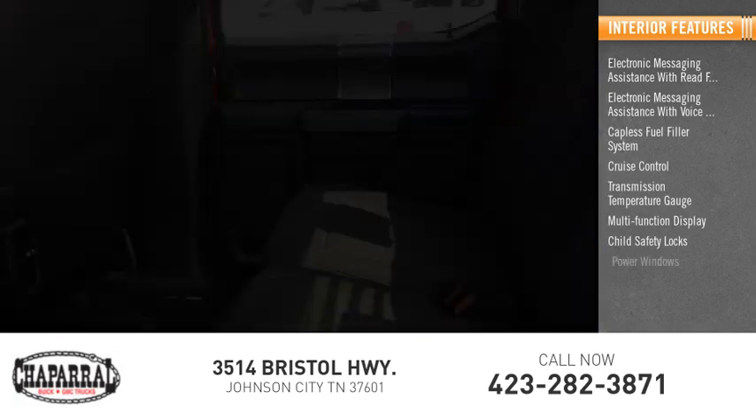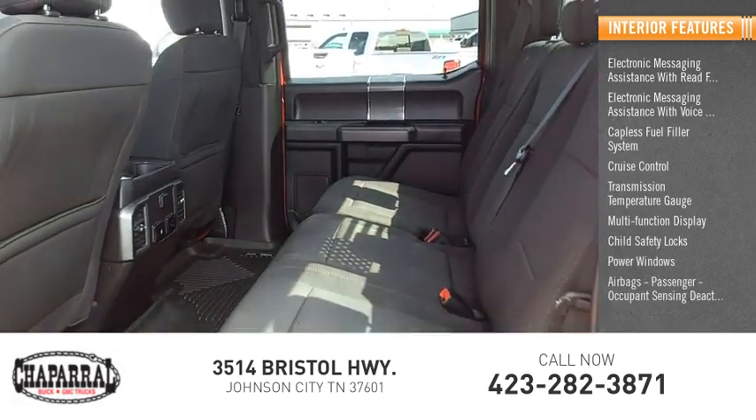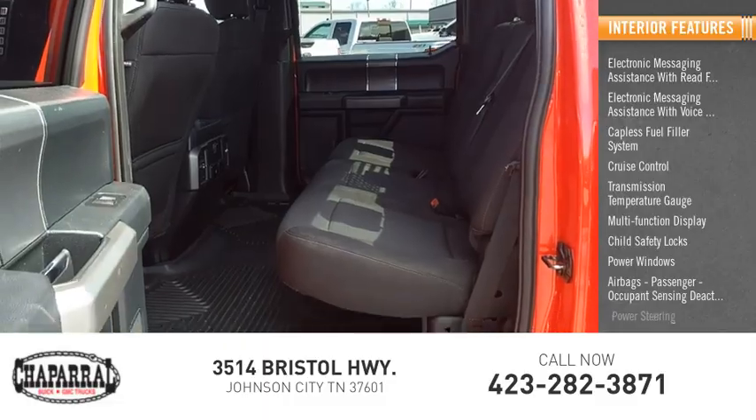Child safety locks, power windows, airbags, passenger occupant sensing deactivation, and power steering.